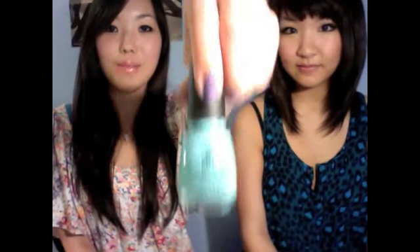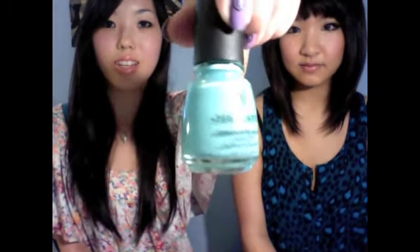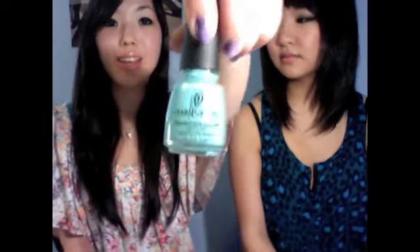Next I'm talking about China Glaze - this is actually my second bottle; the first is halfway through. It's called 'For Audrey' and it looks like a Tiffany blue. The lighting's changing it a bit, but it's a Tiffany blue, so if you do designs on it, white will look so pretty on top of it.